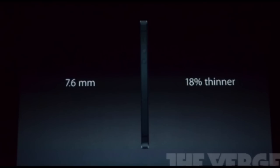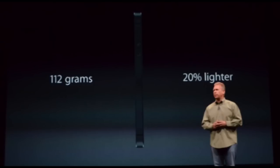Now if you take a look over here, you can see that it is 18% thinner at 7.6 millimeters, and you can also see that it only weighs 112 grams, which is 20% lighter.